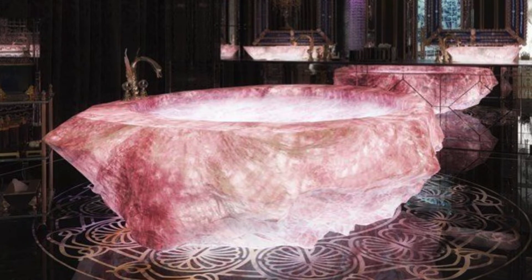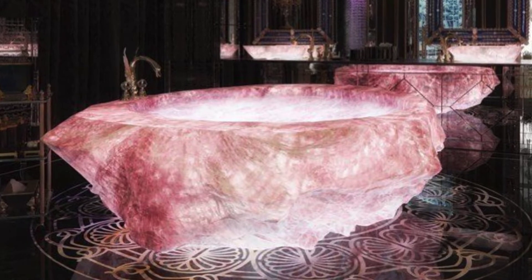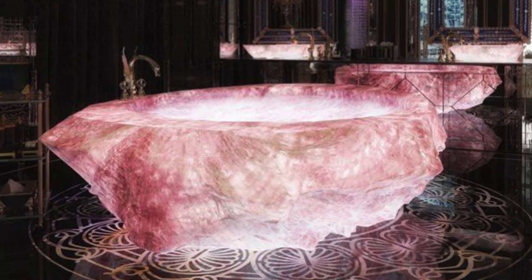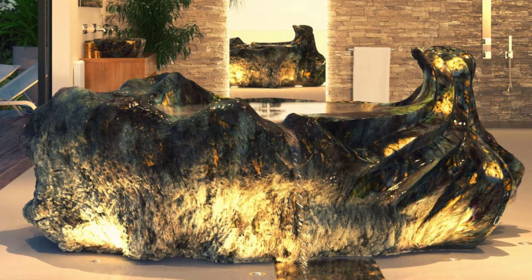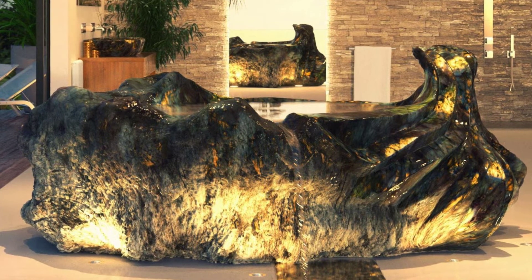There are crystal bathtubs available, but they can be quite pricey. For a rose quartz bathtub, it can be about $27,000. And for a labradorite tub, the price is about $30,000.